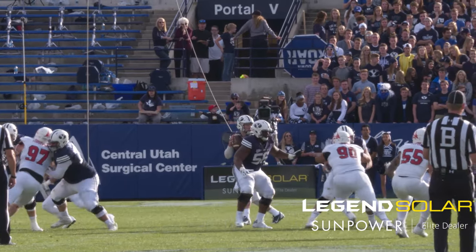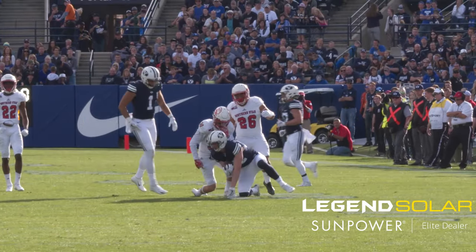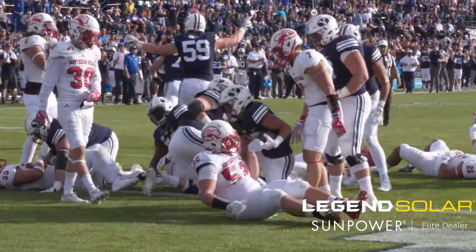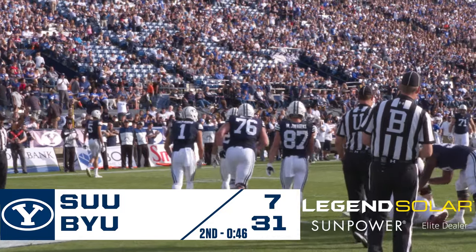Forty plays to 27 in BYU's favor. Taysom Hill throws to Talon Shumway at the 40-yard line, left out of the field to midfield. Talon Shumway has Taysom — handoff to K.J. Middle — puts his hand on blockers, leaning, driving, and scoring! Touchdown K.J. Hall! The Cougars take a 30-7 lead.